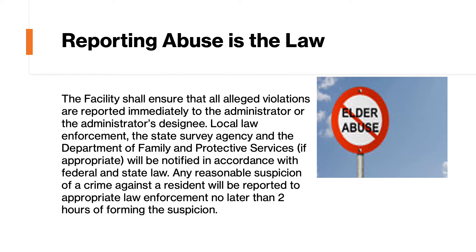One of the things you have to remember is that not only is reporting abuse the right thing to do and your responsibility as an administrator, but reporting abuse is the law. There are monetary penalties associated with failure to report abuse and neglect, and any reasonable suspicion of a crime against a resident has to be reported to the appropriate law enforcement. It is your responsibility to do this, and to make sure your staff know to do this as well.